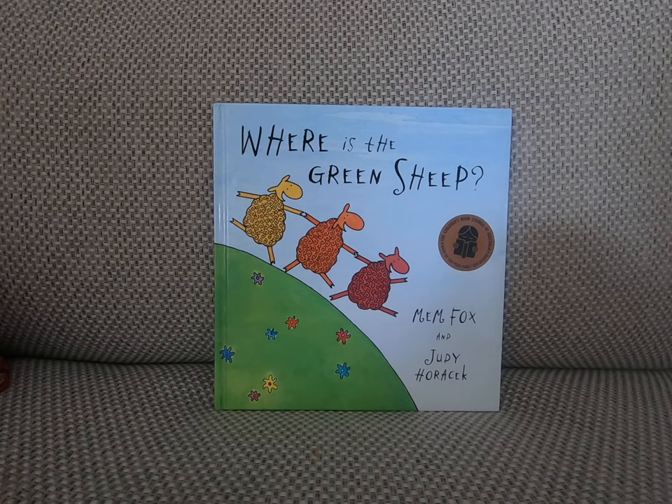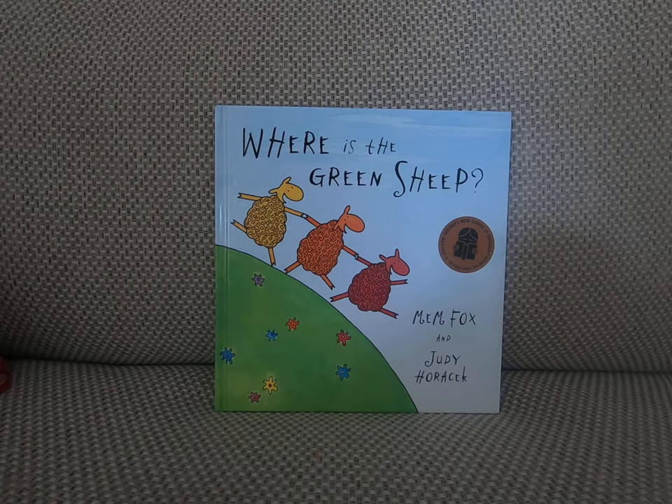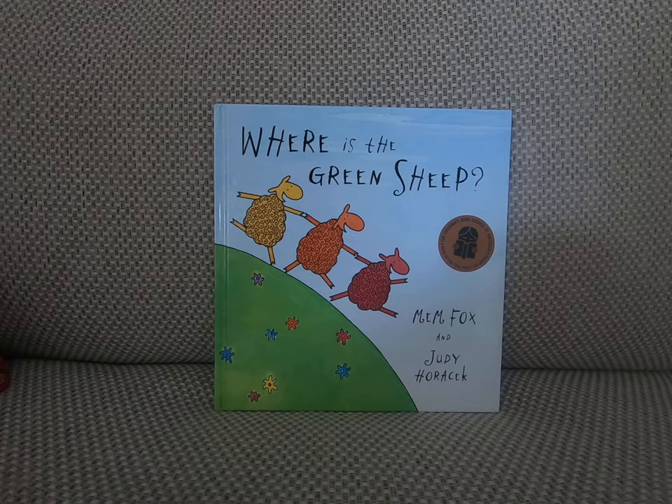Where is the Green Sheep by Mem Fox and Judy Horick. And that's the end of Storytime with Tia Sarita. Please make sure that you subscribe to our channel and like our videos. Until next time, keep reading along with Tia Sarita. Thank you for visiting. Remember what Dr. Seuss said: you can find magic wherever you look, sit back, relax, all you need is a book.